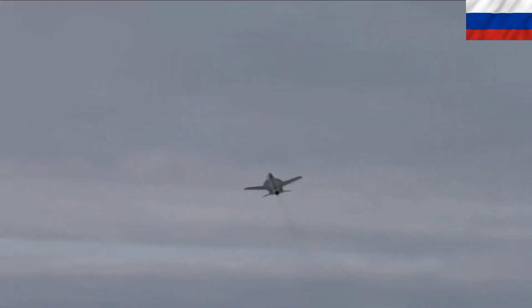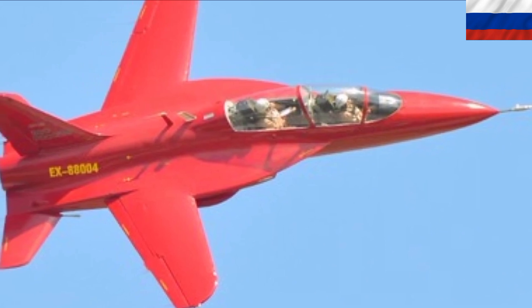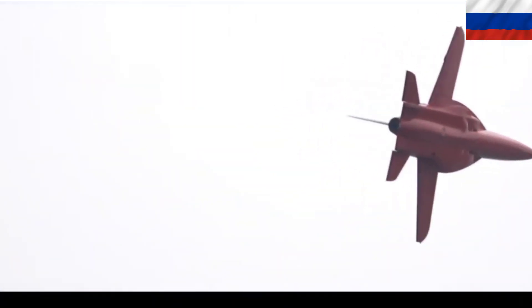This advanced aerodynamic configuration was influenced by the Sukhoi S-37 Berkut research and technology demonstrator aircraft. Such a layout allows for exceptional maneuverability and excellent control at low speeds. This trainer aircraft has a single engine.